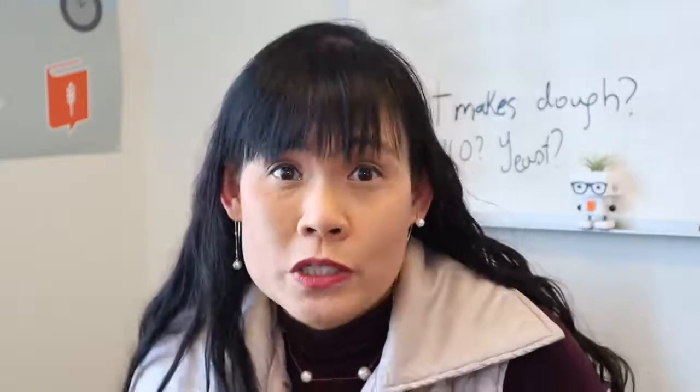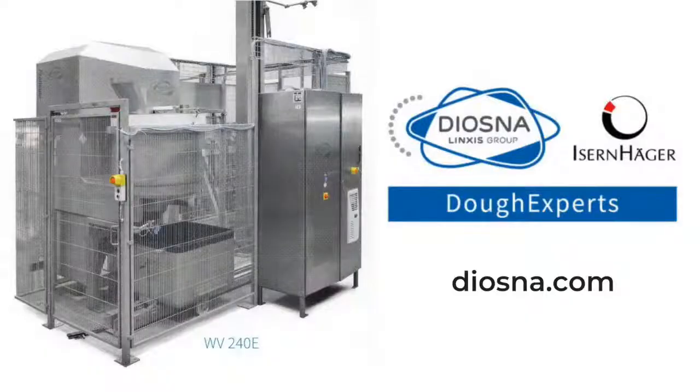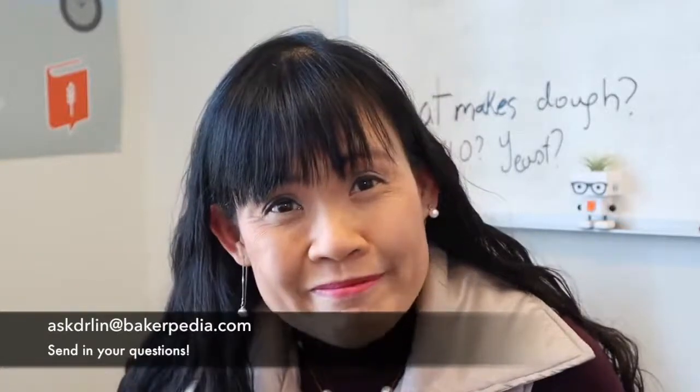That's all the questions I can answer for this session. Thank you for joining me today on Ask Dr. Lin. Remember, Bakerpedia can't be free without our sponsors. This session is sponsored by Diasna, the dough experts, the makers of bakery machinery since 1885. Go to diasna.com today to learn more. Please like and subscribe to this channel. See you next time.